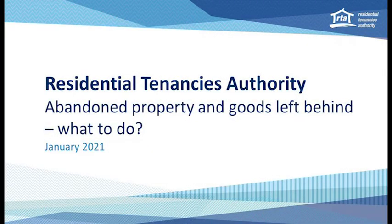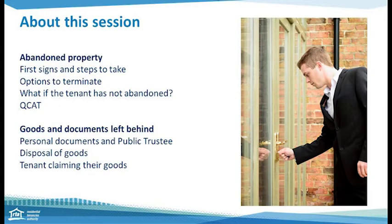Hello, welcome to the recording on what to do when a rental property has been abandoned and there's items left behind. My name is Lynne Smith from the Communication and Education Team of the Residential Tenancies Authority. This session will look at what are the first signs when a rental property has been abandoned and, as a manager or an owner, what are your first action steps to take?